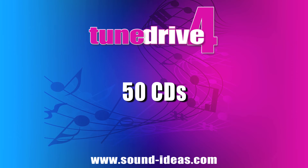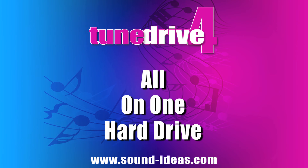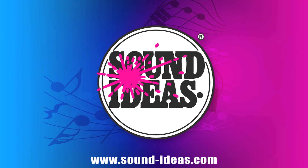50 CDs and over 2,500 tracks of royalty-free music, all on one hard drive and available only from Sound Ideas.